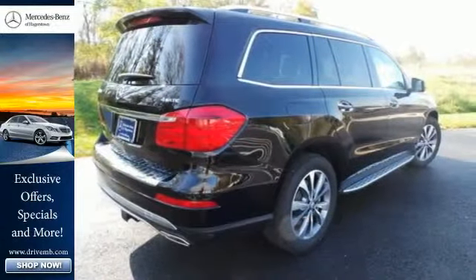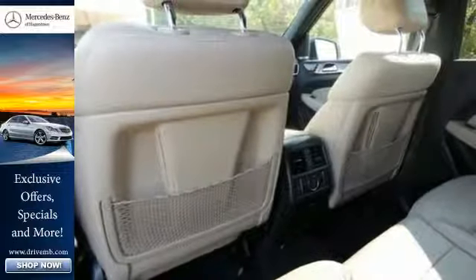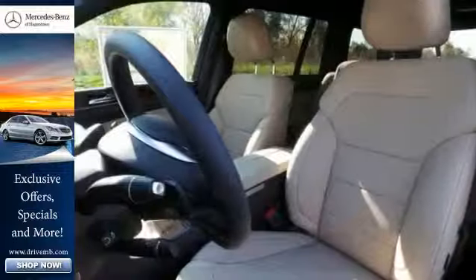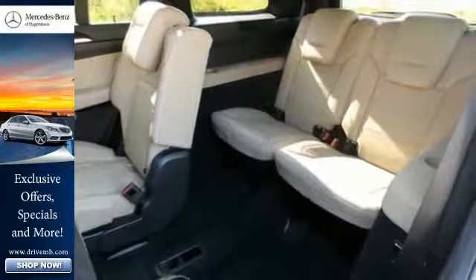From the heated front seats to the power folding third row seat, this lavishly detailed SUV will pamper every passenger. Safety is emphasized with the Pre-Safe system, Attention Assist, and Collision Prevention Assist.